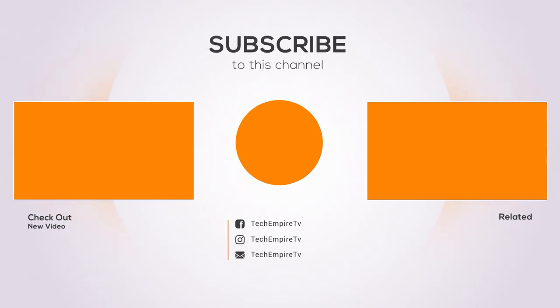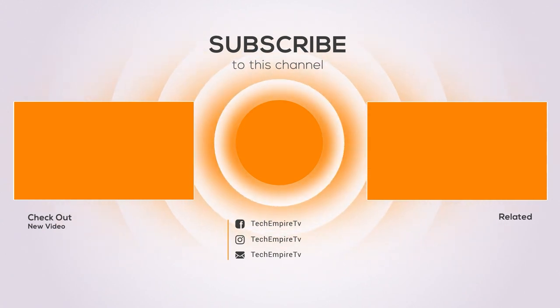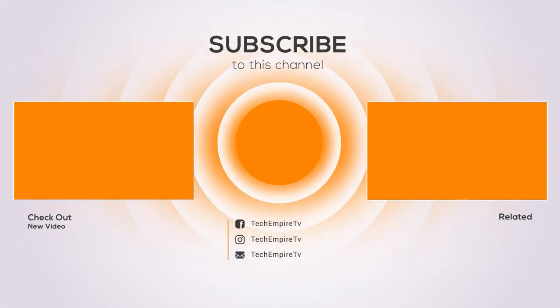Thanks for watching and I hope you liked the video. If you found the video helpful, please remember to give it a thumbs up and subscribe to my channel to see more videos like this in the future. If you have any questions related to these products, you can leave a comment below and I will get back to you as soon as I can.